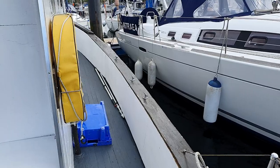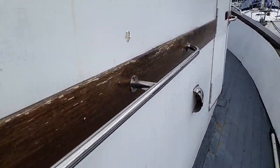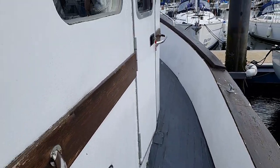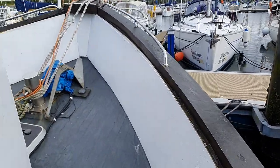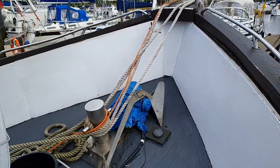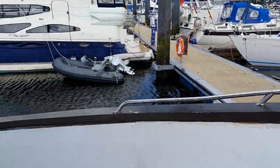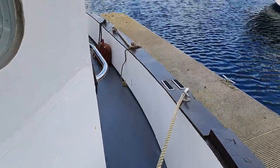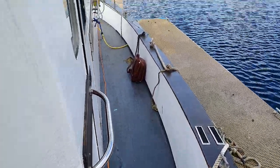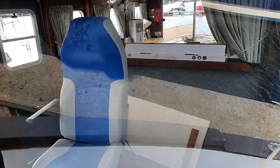So if we go round, the side deck is the entrance there, there's one either side, and if we come to the bow — anchor, bow roller — and if we come round again, side deck at the other side. And you can see inside from here as well.